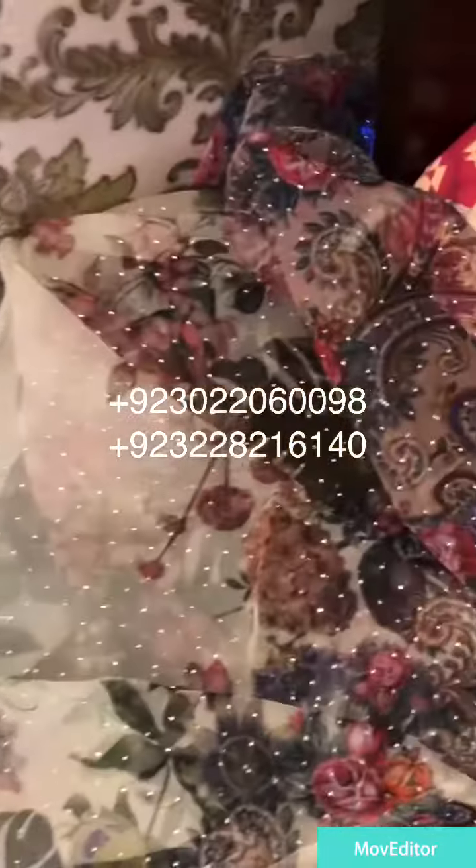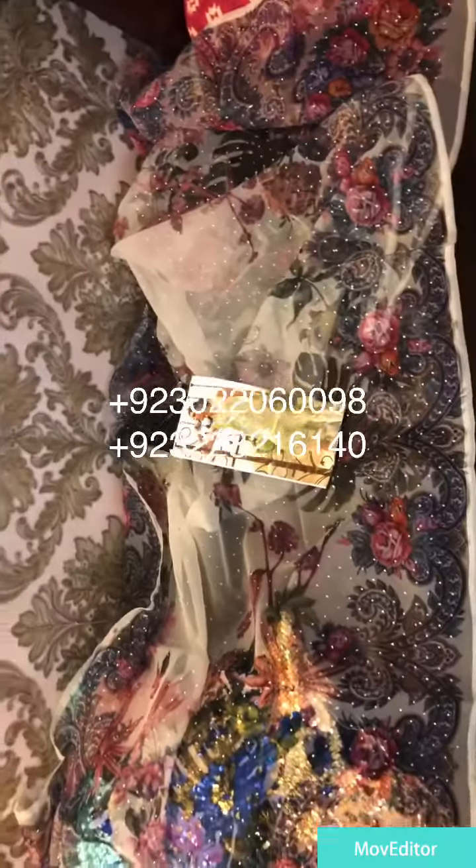This is a very beautiful organza which you can see all over — it has stonework and this is a digital print. The organza is a digital print.